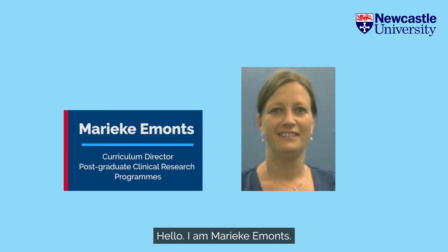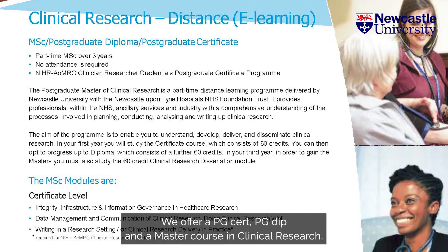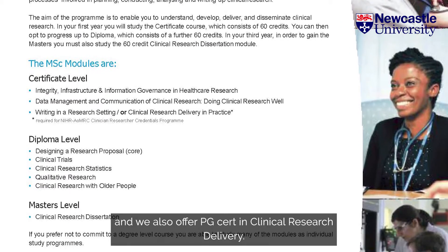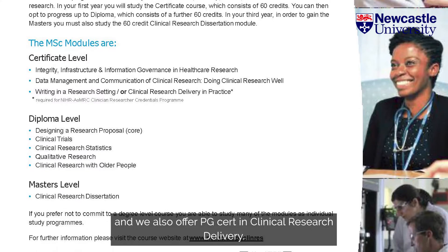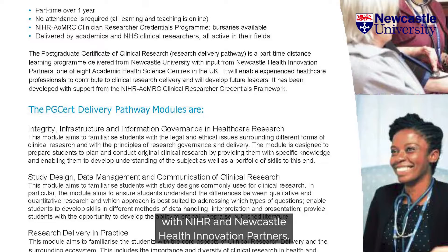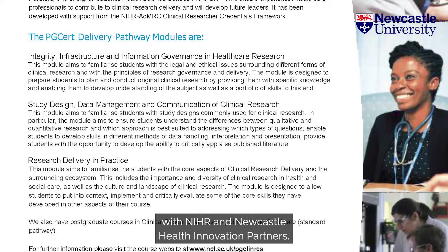Hello, I am Marike Aemont. I am the Curriculum Director for the Postgraduate Clinical Research Programmes. We offer a PG Cert, PG Dip and a Master Course in Clinical Research, and we also offer a PG Cert in Clinical Research Delivery. The PG Cert in Research Delivery has been developed in collaboration with NIHR and Newcastle Health Innovation Partners.